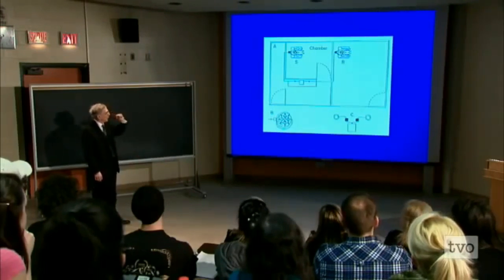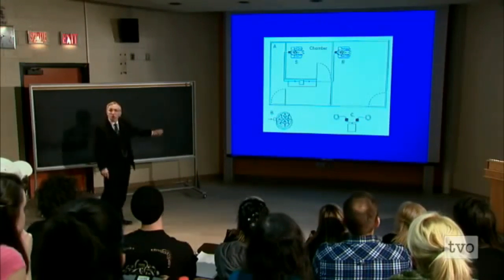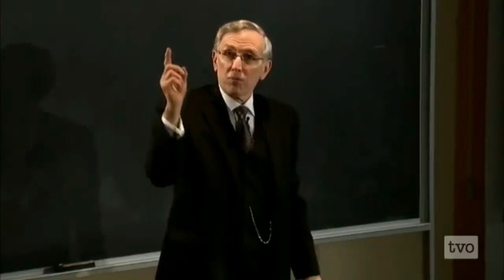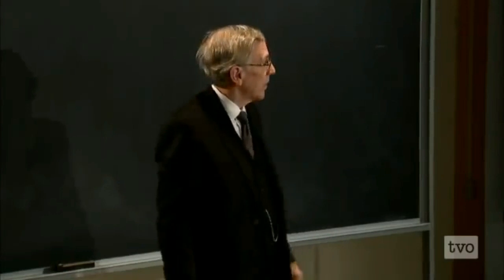Here we have the actual technology. You can see one chamber — that's what we call the octopus. It's basically eight solenoids that produce an accelerating configuration, a second derivative magnetic field.